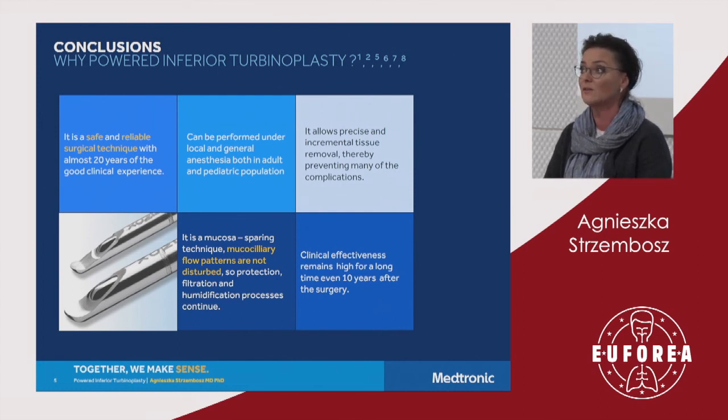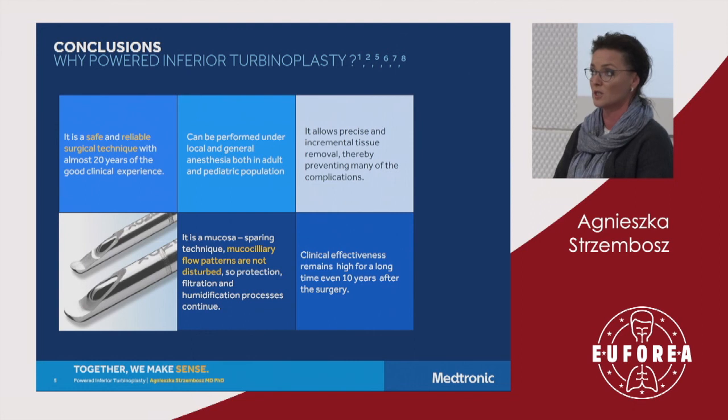The mucociliary flow patterns are not disturbed, so all functions — protection, filtration, and humidification — continue. A number of long-term, prospective, cohort, and randomized studies confirm that the clinical effectiveness remains high for a long time.